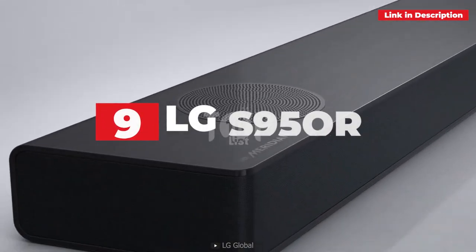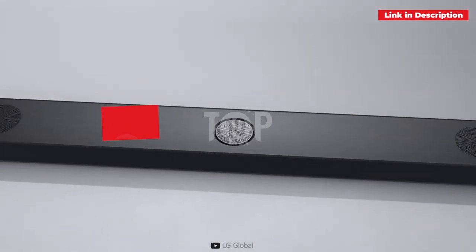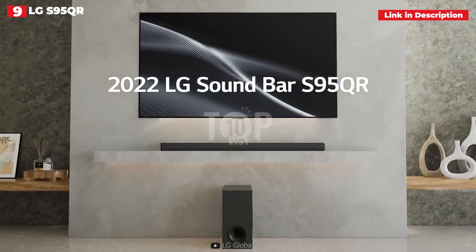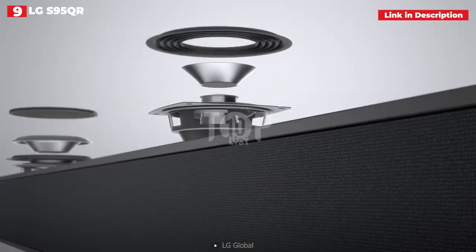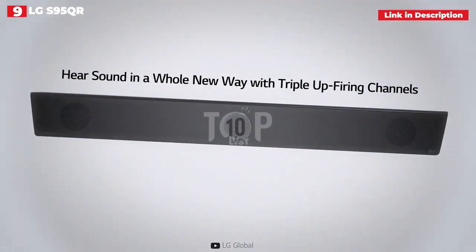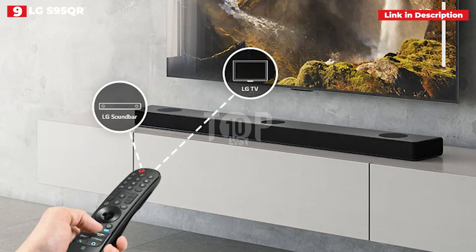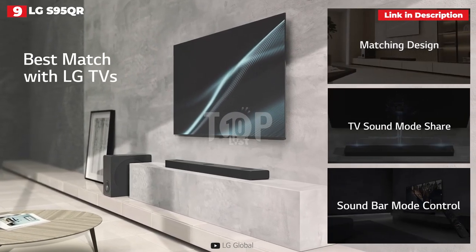9th place: LG S95QR. Technically, the LG S95QR is much more than a soundbar, with four distinct speaker units and a channel count that would shame most separates-based systems. The 9.1.5 channel arrangement indicates a new innovation for LG's flagship soundbar — an up-firing center speaker.